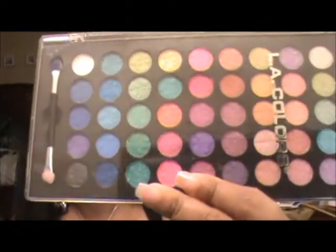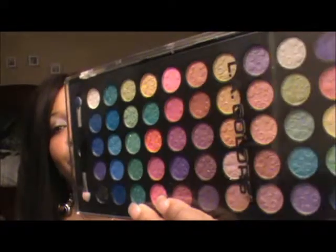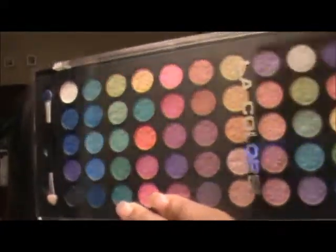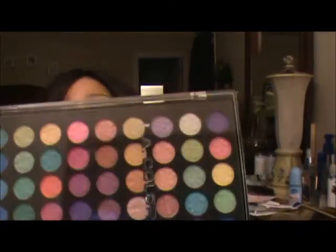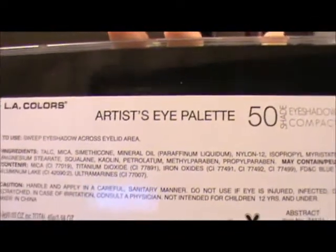First thing I want to show you is what I got from Rite Aid. I'm really excited about these LA Colors eyeshadow palettes, which contain 50 different shades of shadows. The first palette is called Abstract and it has some beautiful colors — look at those blues right there. Those are gorgeous. It's $5.99 at Rite Aid — it's called the Artist Eye Palette.